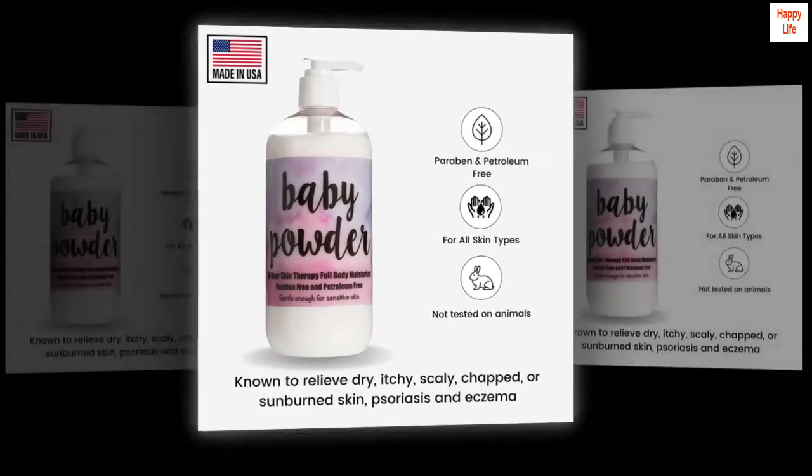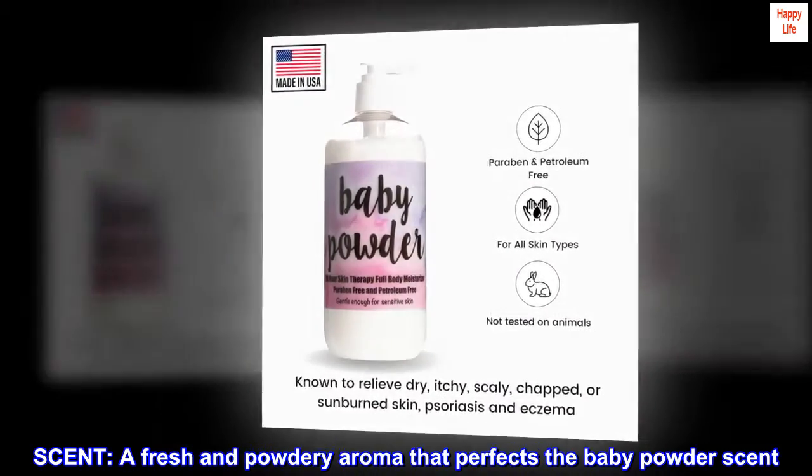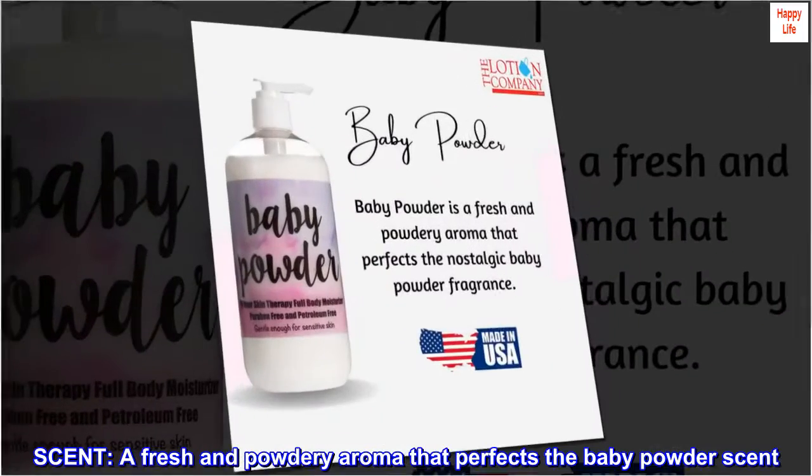Soothing Full-Body Skin Treatment. Scent: a fresh and powdery aroma that perfects the baby powder scent.